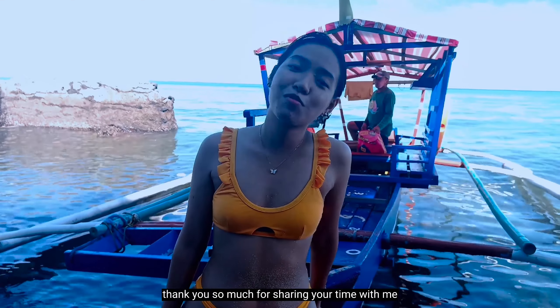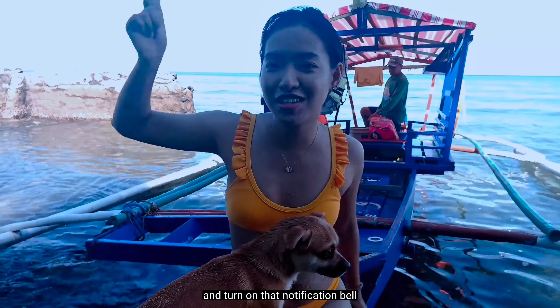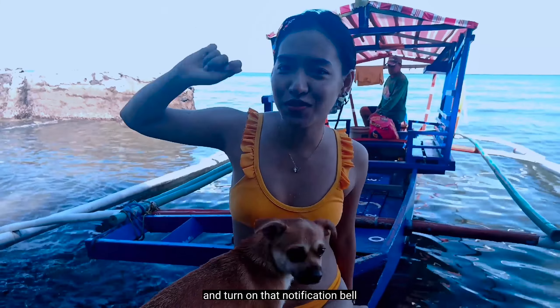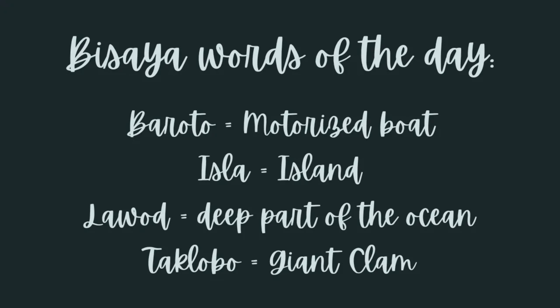That's it, guys! Thank you so much for spending your time with me. Please don't forget to leave a thumbs up, subscribe to my channel, and turn on the notification bell to get notified every time I post a new video. Also, please comment down your thoughts in the comment section. Okay guys, thank you so much, bye bye! See you in the next video. Here are the Visayan words of the day: Baroto means motorized boat, Isla means island, Lawud means a deep part of the ocean, and Taklobo means giant clam.